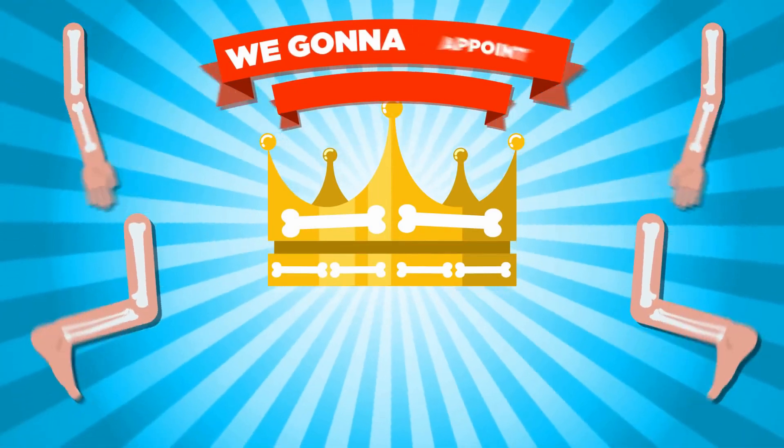Rhett and Link from Good Mythical Morning actually have a really entertaining video to see if they are double-jointed, where they use something called the Beighton score — yes, there is a score — which I will place in the description box below. What exactly does this mean? Well, it just means that your overall joints stretch further than normal, further than an actual human being, thus making us aliens. So the majority of people who are double-jointed can actually do this weird alien-like technique with their fingers. It's still gross, but so awesome.